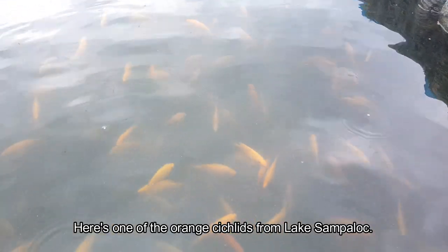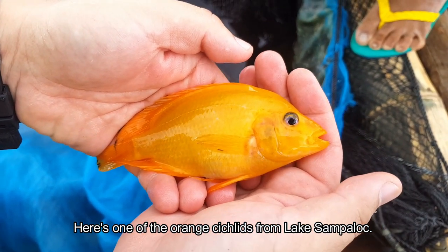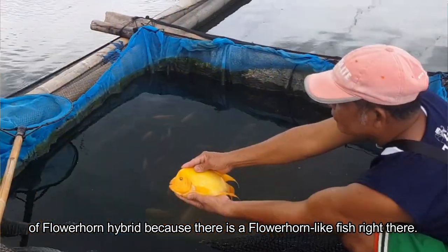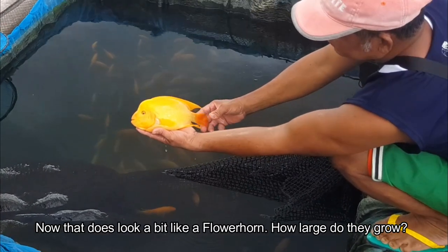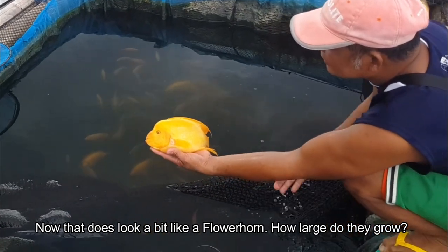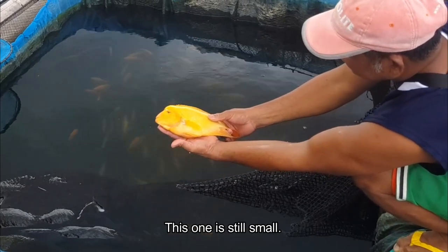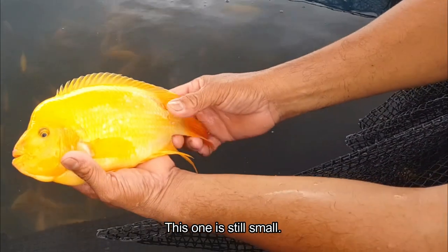So this is one of the orange cichlids from Lake San Pablo. It's supposedly a flower horn, and it's possible that it is some kind of flower horn hybrid because there is a male flower horn-looking fish. Flower horn talaga, kasi flower horn yung shape — meron talaga yung bilog sa ulo. Pero yung mga ibang lalaki lang po ba yung merong bilog sa ulo? Meron rin po ang mga babae. Basta po malaki na. Mga isang kilo.